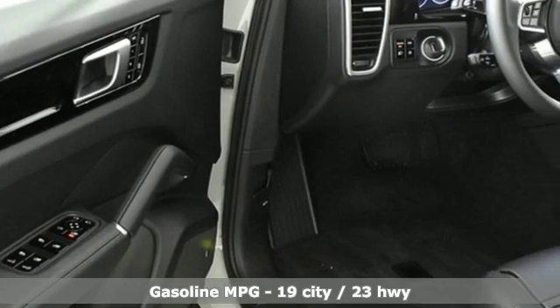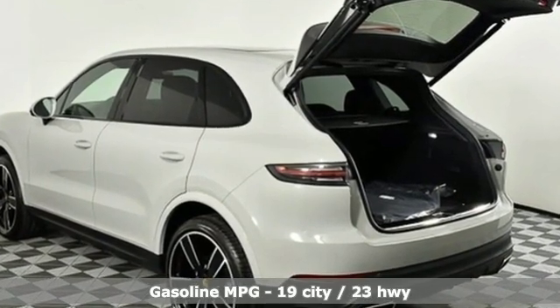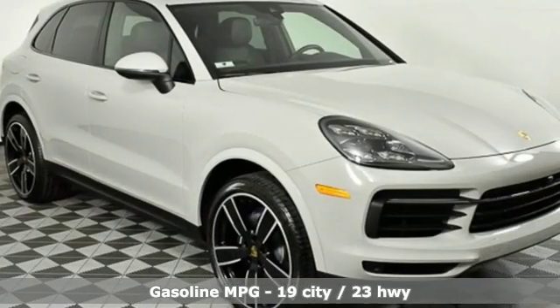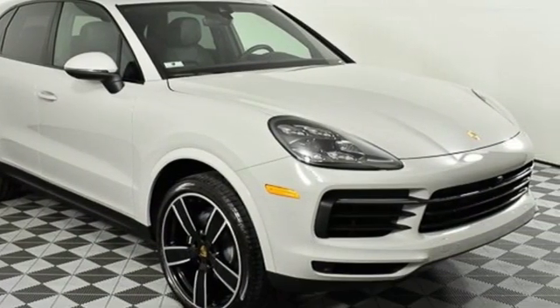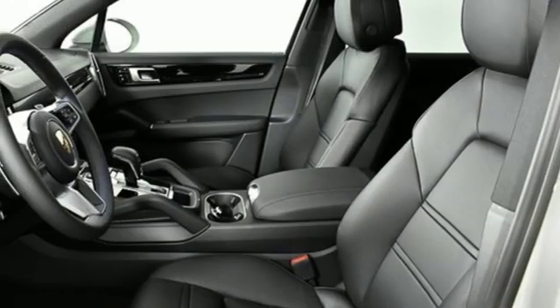Features include automatic transmission, automatic with driver control suspension management, streaming audio, power heated mirrors, heated and ventilated bucket seats, and configurable instrument gauges.